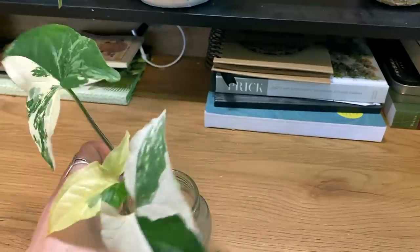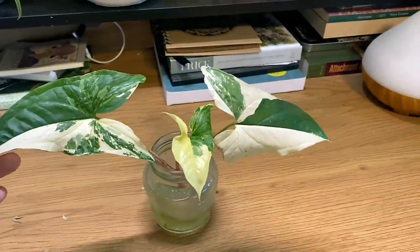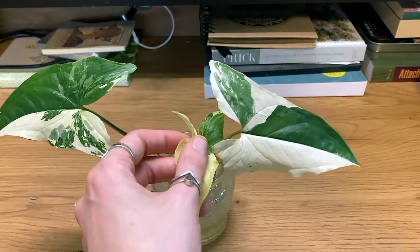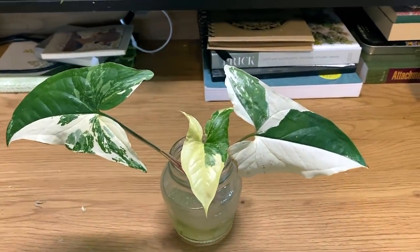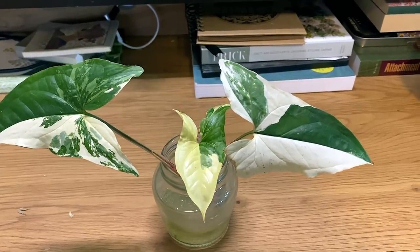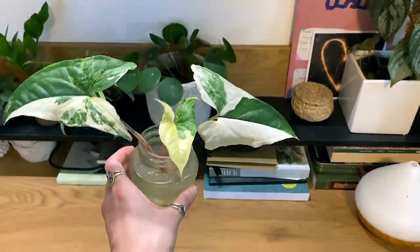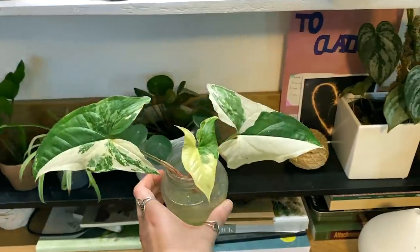How beautiful is that variegation? Almost all of those are pretty much half-moon leaves and they're just so pretty. I had such issues with my Syngonia Malbo for ages because it was only pushing out purely white leaves, which although look beautiful, they just don't last very long and they're not sustainable.